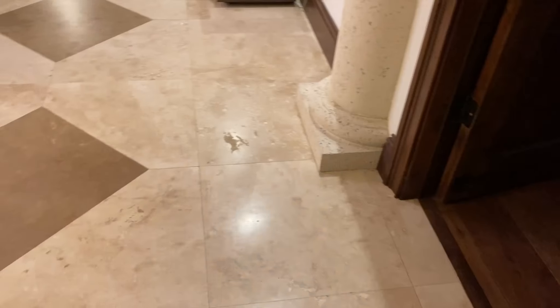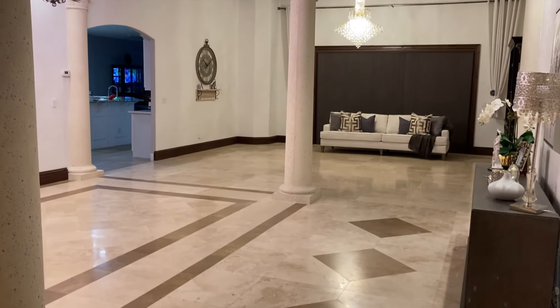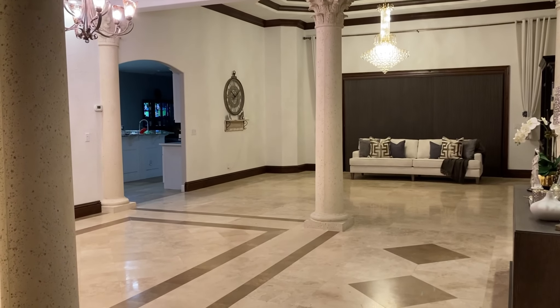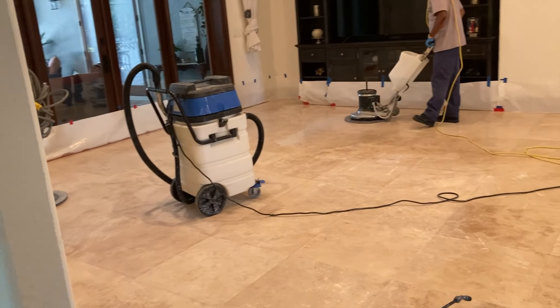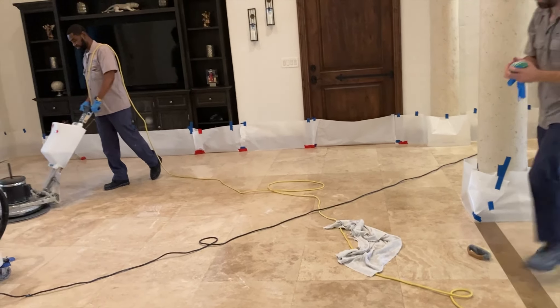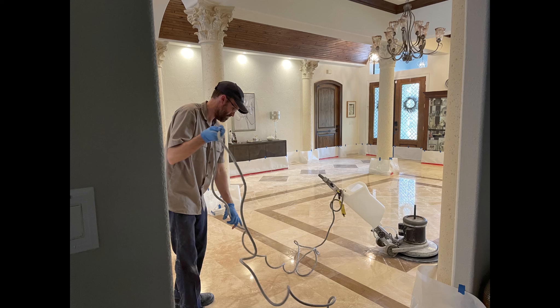Home decor is more than just the items that you put in the house — it is a cohesive design, ceiling to floor and floor to ceiling. As you can see, my floors need a lot of help, so we brought in a company and hired them to get our floors professionally polished, and that's what they're doing right now.